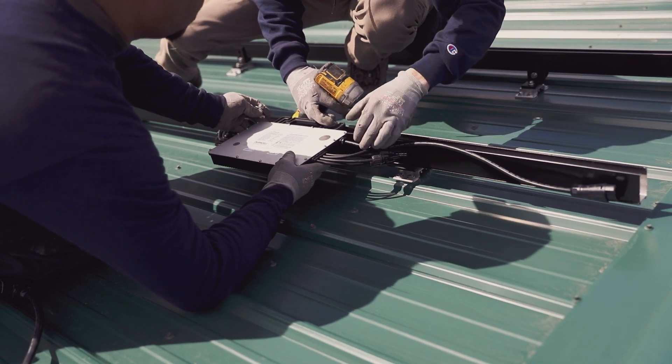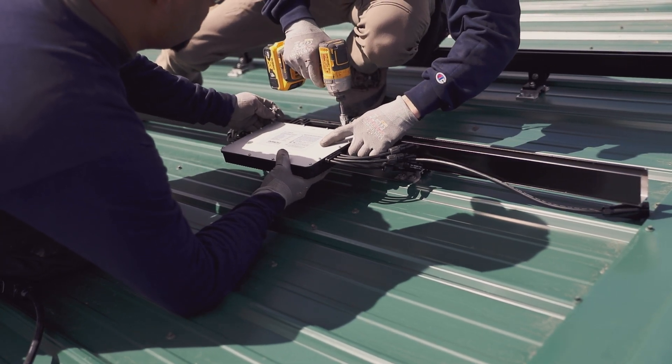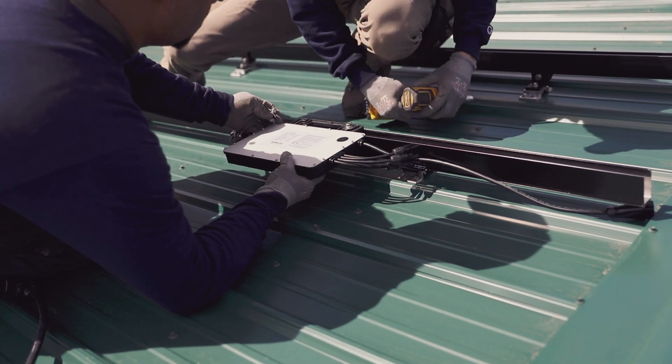I partnered with Outback to get their System Edge solution, which is the Mojave ESS, as well as their Hoy Mile micro inverters.